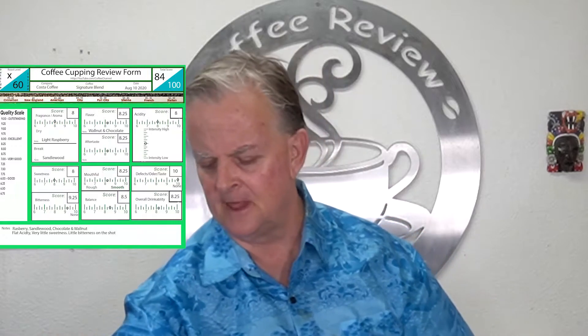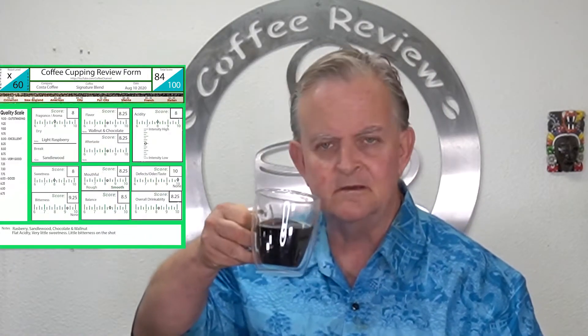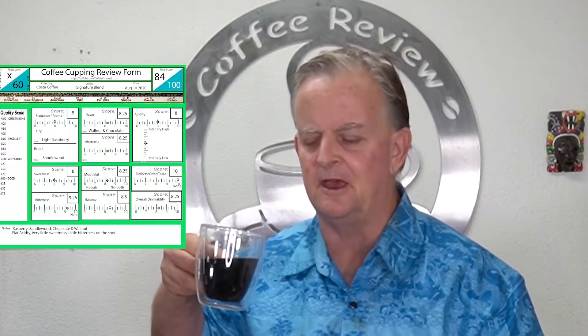I don't recommend it for shots. On the cold brew it was kind of flat tasting too, so I wouldn't particularly recommend it for that either. But for a regular morning cup of Joe, for a $10-a-pound coffee with free shipping off the website, it's pretty decent — it's okay.